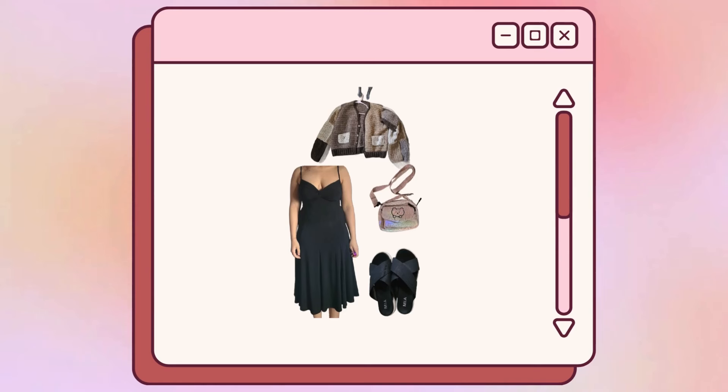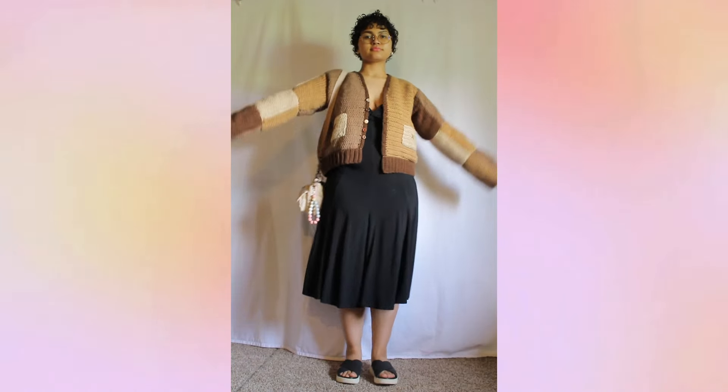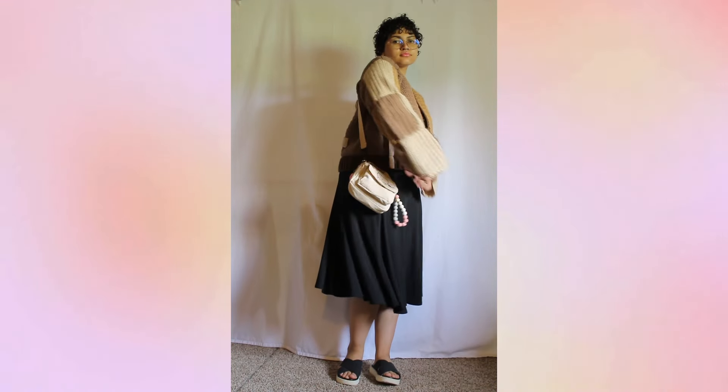I didn't wear it for the longest time because I didn't like the way it fit at first, but then I fixed it and now I'm excited to wear it when it gets cold outside. It's made from regular medium-weight acrylic yarn, so it's very crafty-feeling but super warm — acrylic will keep the heat in, though it's very heavy.